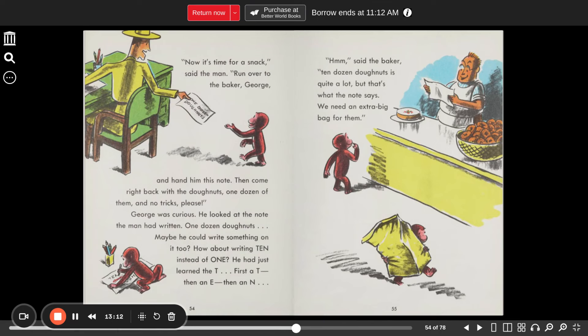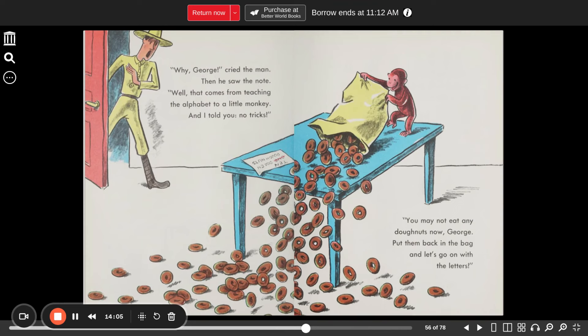"Now it's time for a snack," said the man. "Run over to the baker, George, and hand him this note. Then come right back with the donuts — one dozen of them, and no tricks, please." George was curious. He looked at the note the man had written: "One dozen donuts." Maybe he could write something on it too. How about writing 'ten' instead of 'one'? He had just learned the T. First a T, then an E, then an N. "Ten dozen donuts is quite a lot, but that's what the note says," said the baker. "Well, that comes from teaching the alphabet to a little monkey," cried the man when he saw the note. "I told you no tricks. You may not eat any donuts now, George. Put them back in the bag, and let's go on with the letters."